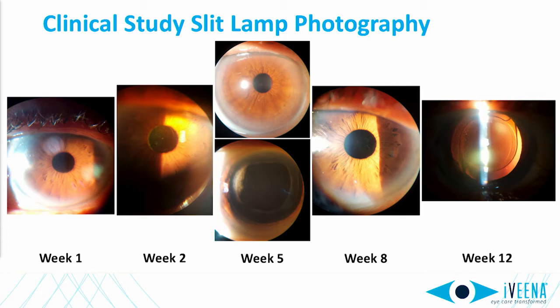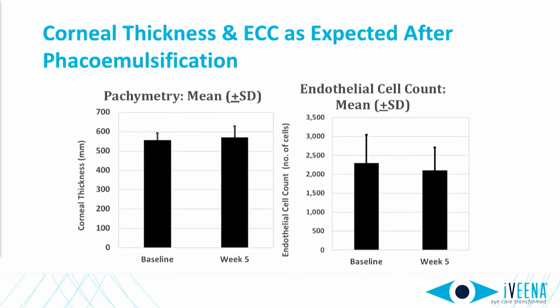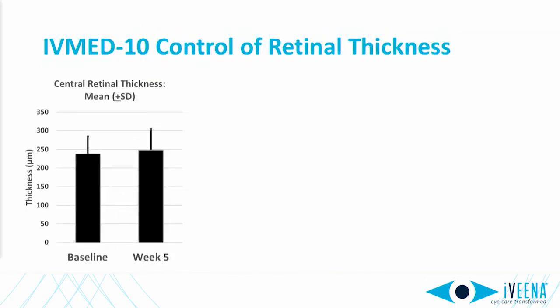Post-op images show quiet eyes and clear lenses at all time points. The corneas stay clear. At week five, you can see a dissolving residuum at the far temporal periphery, but that dissolves over the subsequent few weeks. Inflammation scores are quiet at all time points, while corneal thickness and endothelial cell counts behave as expected after phacoemulsification. Importantly, retinal thickness was unchanged from baseline to week five, which is the peak incidence for CME.